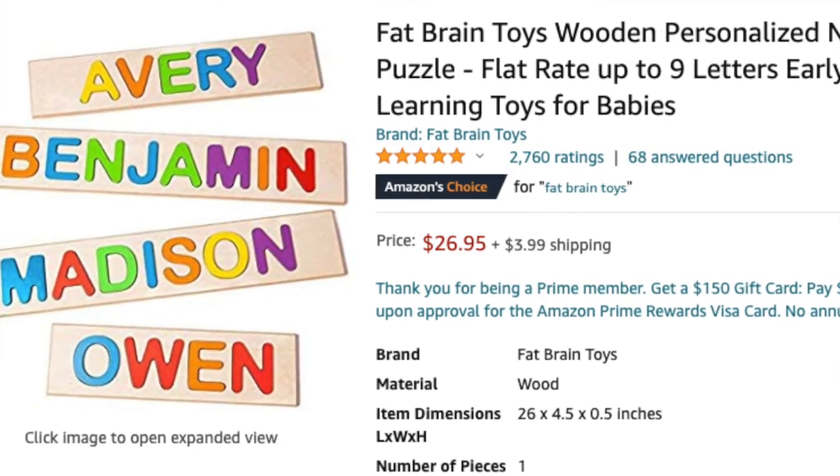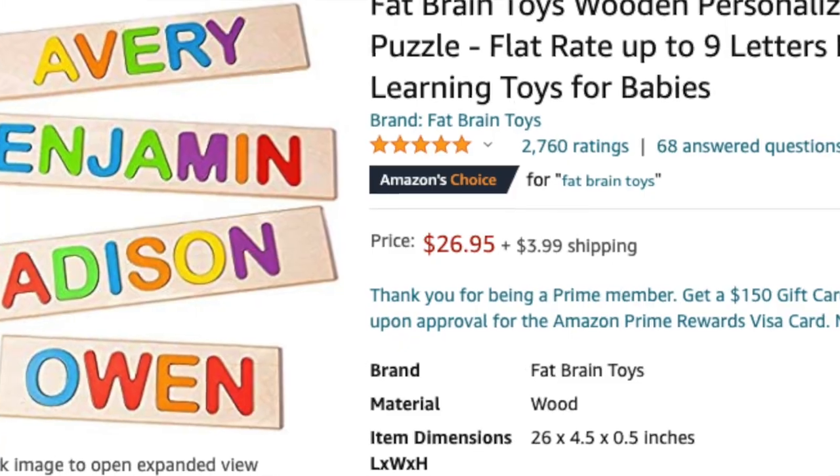Another great idea is this wooden play shape set where she can practice figuring out what shapes go where. If you want to spend a little bit more — about double the price — you can get it personalized with their name. That way they're not only putting shapes in but they're also learning to spell their name at the same time, which is a win-win. So if you have a little extra to spend, the personalized shape puzzle would be a great idea.